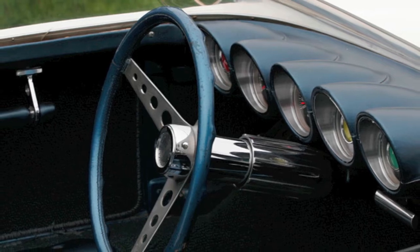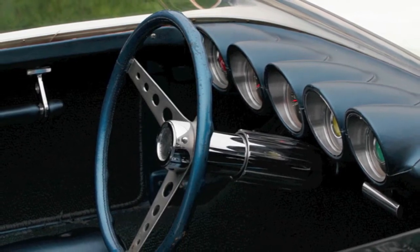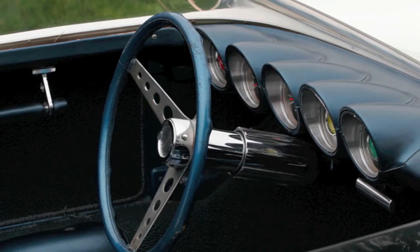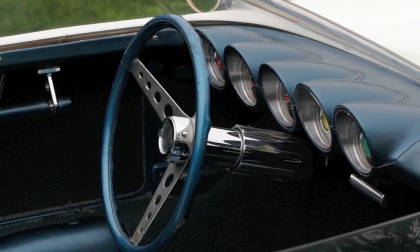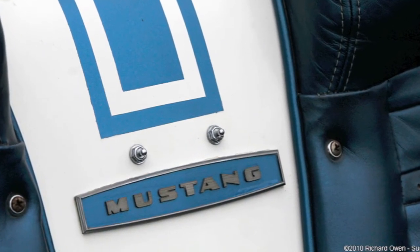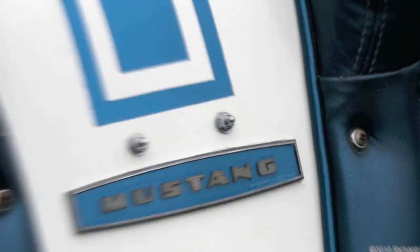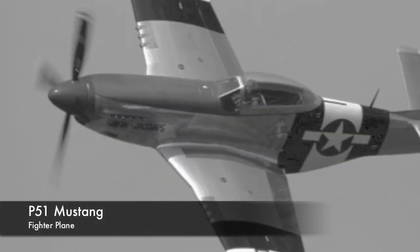In the 1960s, Ford wanted to create a compact sports roadster that would both challenge the Corvette and other British roadsters. Several concepts were drawn up, including a very unique design by Troutman and Barnes of Los Angeles. This concept was one of the first cars to bear the name Mustang, in honor of the World War II fighter plane.